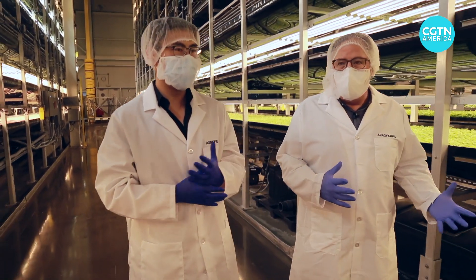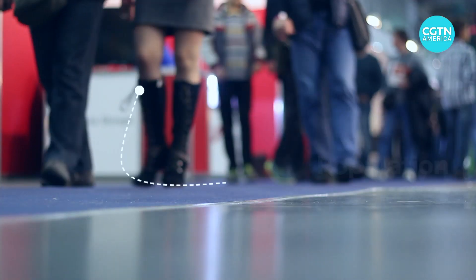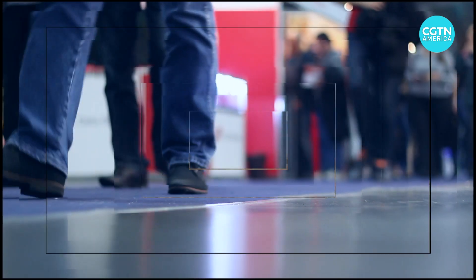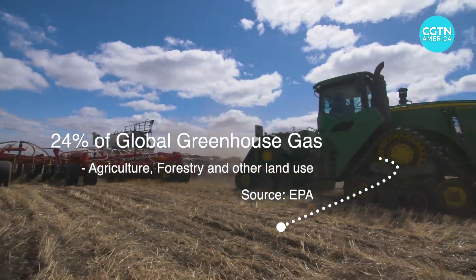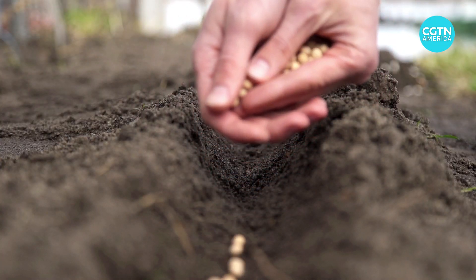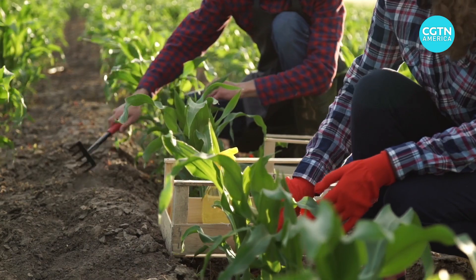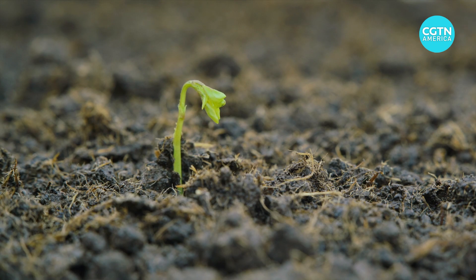Agriculture will only become more and more crucial due to global population growth, which might reach nearly 10 billion by 2050, according to the United Nations. However, agriculture is already one of the major contributors to greenhouse gas emissions and climate change. Therefore, how to sustain the growing global population while reducing agriculture's negative impact on climate becomes an urgent question. And since vertical farming could both increase food production and lower agricultural emissions, many hoped that this could be the silver bullet that people were hoping for.